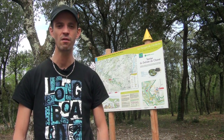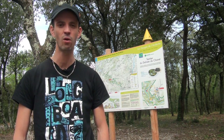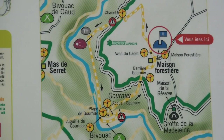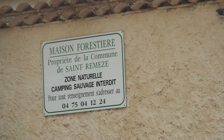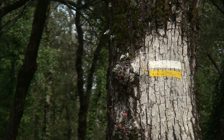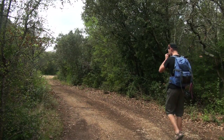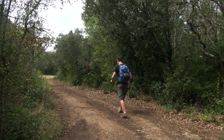Et pour commencer, voici notre destination numéro 1 : le Dolmen de Chanet. Le départ de l'itinéraire se fait au niveau de la maison forestière de Saint-Rémès, à proximité de la route touristique des Gorges de l'Ardèche. À partir de ce point, un balisage jaune et blanc me met dans la direction du Dolmen de Chanet.